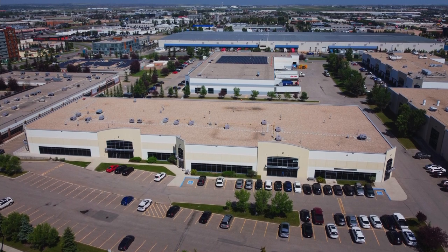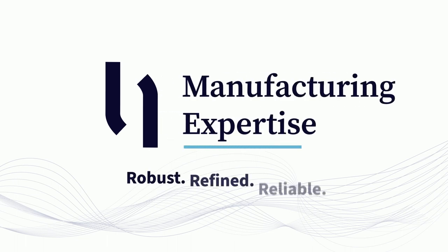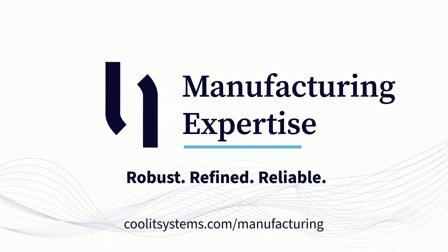Visit CoolITSystems.com/manufacturing to learn more about Cool IT's robust, refined, and reliable manufacturing expertise.